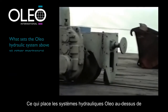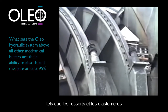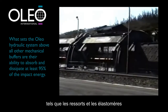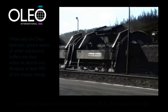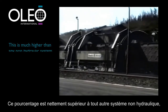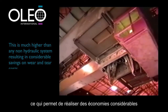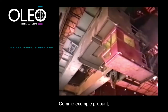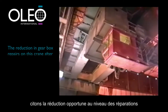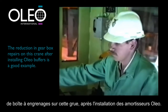What sets the Oleo hydraulic system above all other mechanical buffers, such as springs and elastomers, is their ability to absorb and dissipate at least 95% of the impact energy. This is much higher than any non-hydraulic system, resulting in considerable savings on wear and tear costs. The welcome reduction in gearbox repairs on this crane after installing Oleo buffers is a good example.